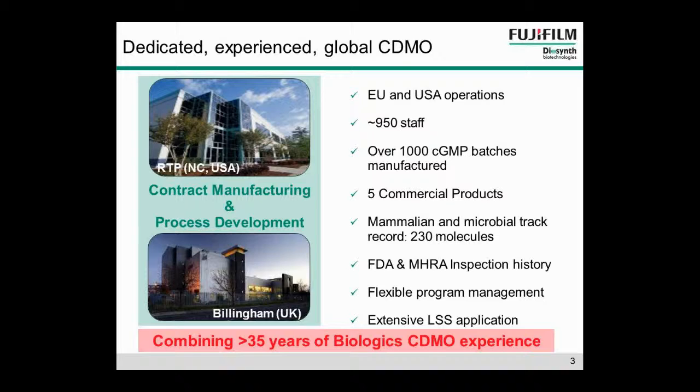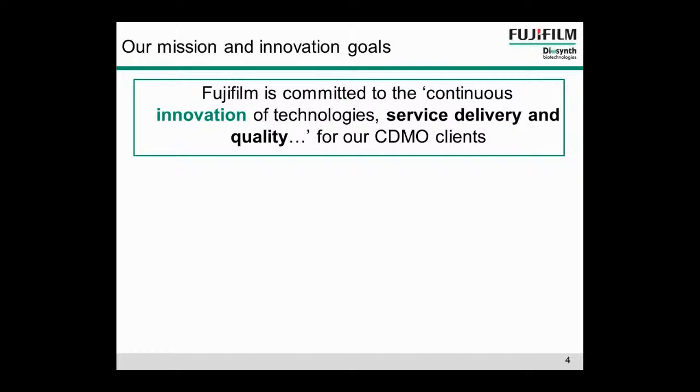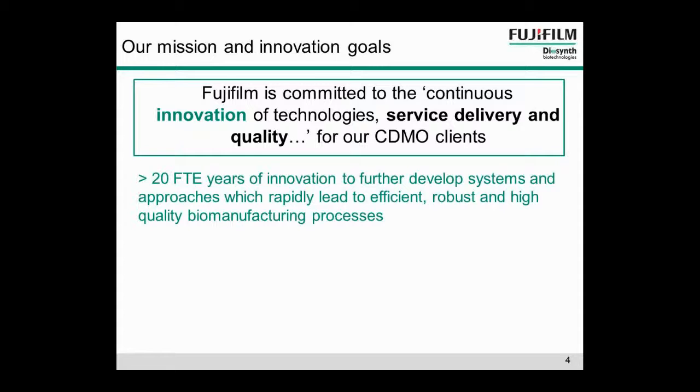From this slide, you can see some of this experience highlighted. We've got a strong track record in both the microbial and the mammalian field. We've worked on 230 molecules, and with today's concentration on the mammalian side, around 40 of those are in mammalian systems. It also highlights that we have five commercial projects. Our mission statement at Fujifilm highlights our commitment to continuous innovation of technologies, services delivery, and quality. Over the last few years, we've spent over 20 FTE years further developing systems and approaches which rapidly lead to efficient, robust, and high quality biomanufacturing processes.